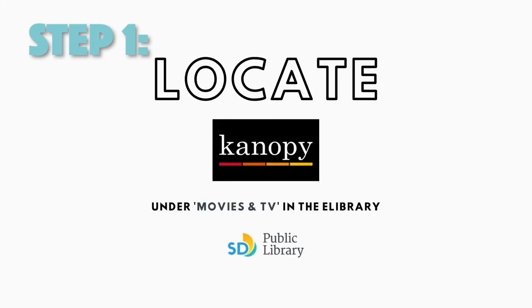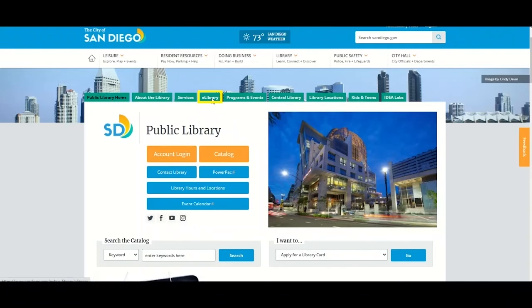Step one: go to the Canopy service through the San Diego Public Library's eLibrary tab under Movies and TV.